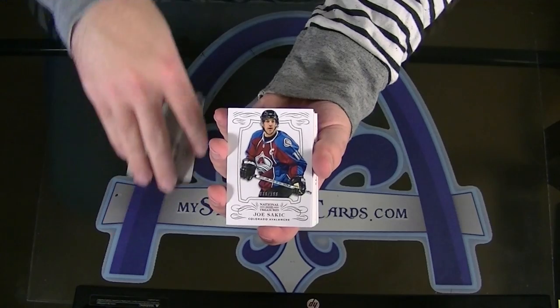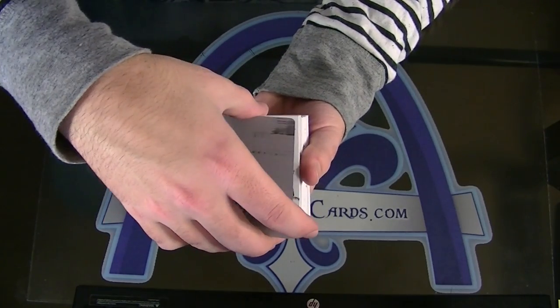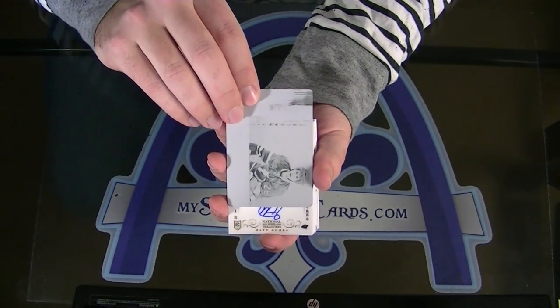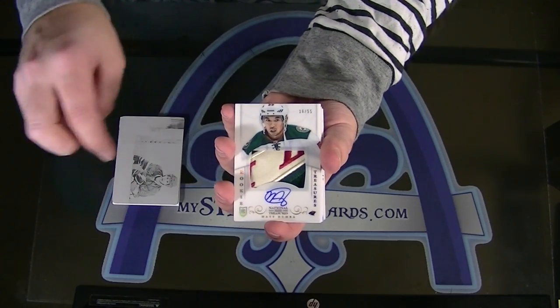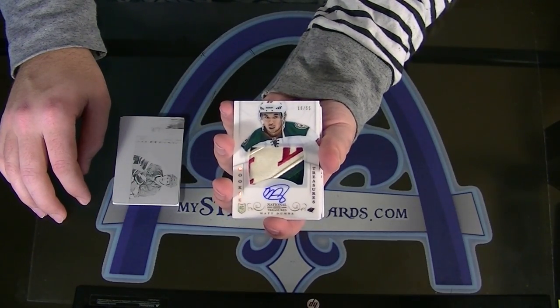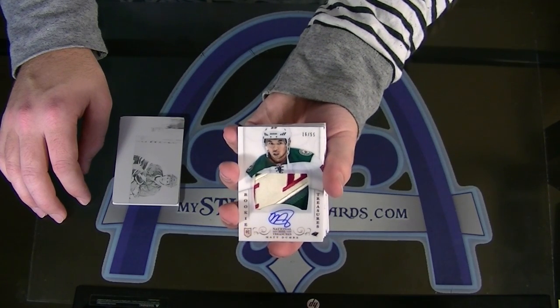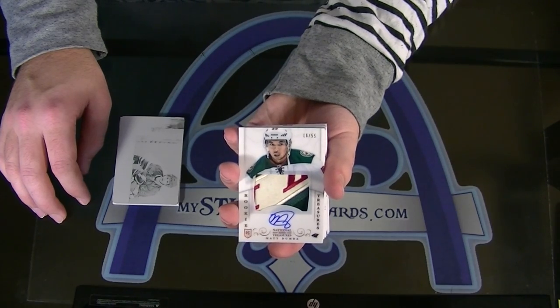Joe Sackick to 199 is your base card. Next — oh, sick patch. Matt Dumba, Rookie Patch Auto Gold, numbered 16 of 55. Beautiful patch.